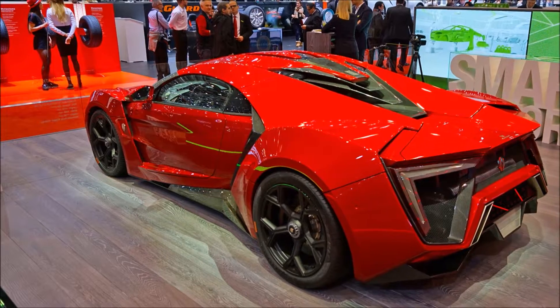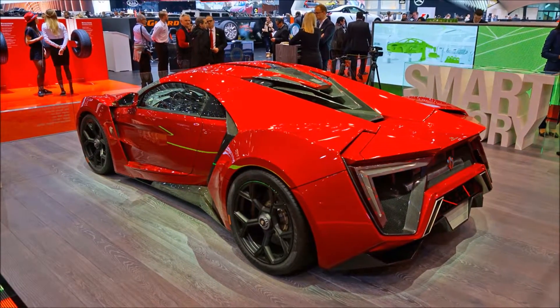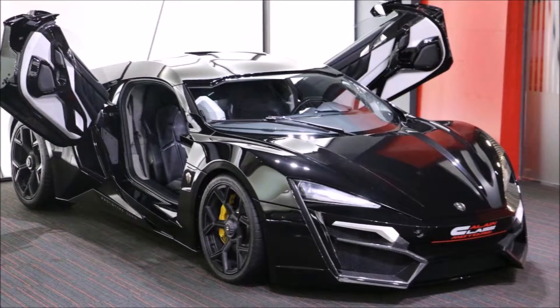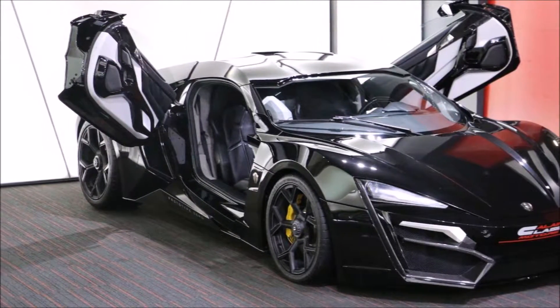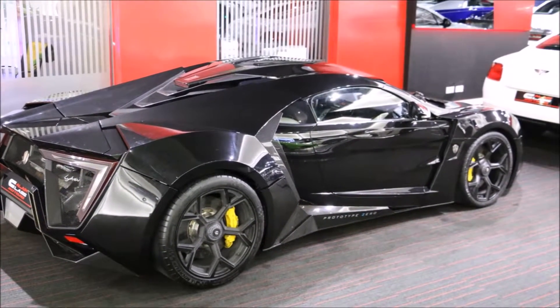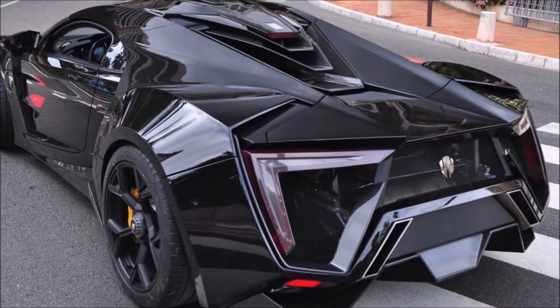The Lykan Hypersport has a futuristic look with a combination of speed and pure power. It is produced in the United Arab Emirates and is also the first car to be both designed and produced in the UAE.